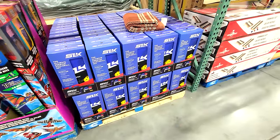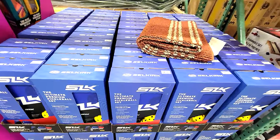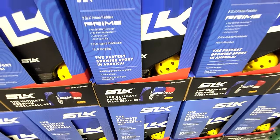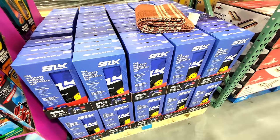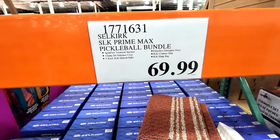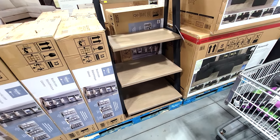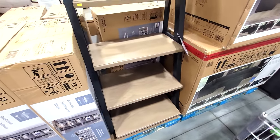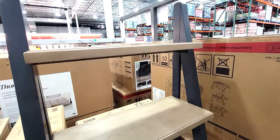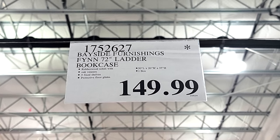A little late to the game, but Costco has the Selkirk SLK Primax Pickleball Bundle — the first time I've seen a pickleball kit here at Costco — the ultimate premium pickleball set at $69.99. And Costco gets these in every year: the Bayside Furnishings Fin 72-inch Tall Ladder Bookcase, an open-air bookcase at $150.